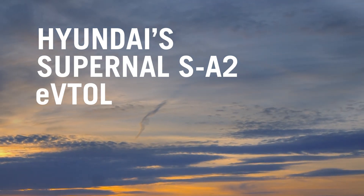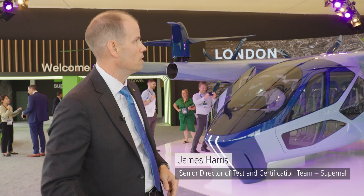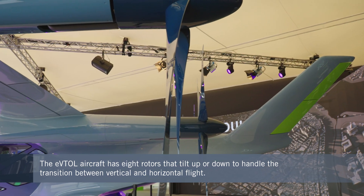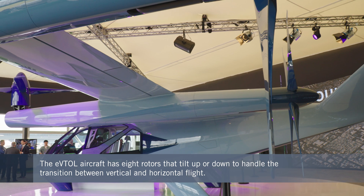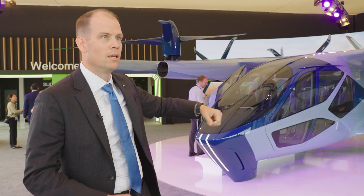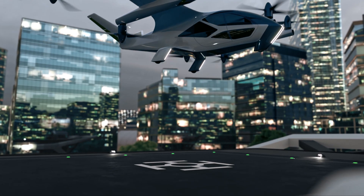This is called our SA-2 configuration. The way it's configured right now, it's got eight rotors — four on the leading edge of the wing, four on the aft end. The ones in the back are in a cruise configuration, but for takeoff and landing those tilt down. So while you have the ones on the leading edge that tilt up, the rearward ones tilt down, and all eight rotors work together to lift the vehicle into the air.